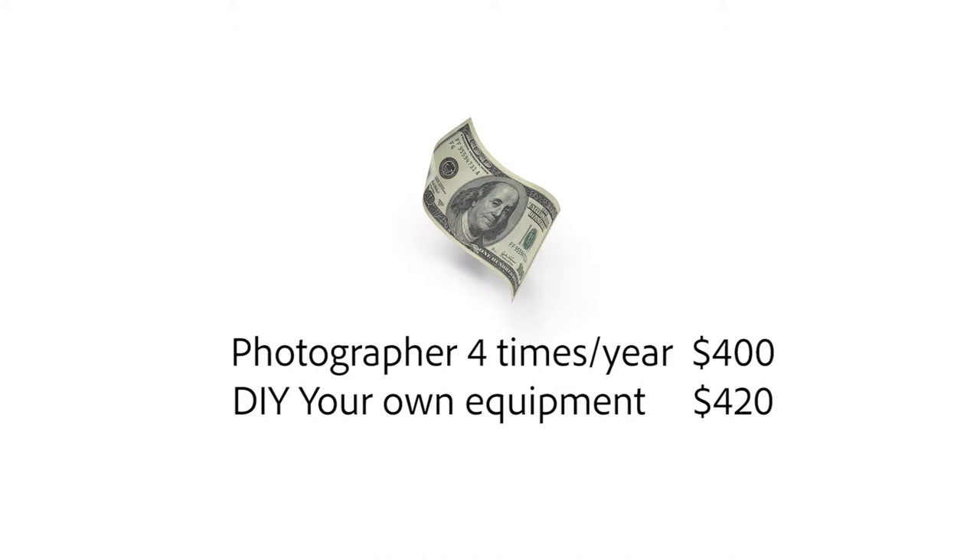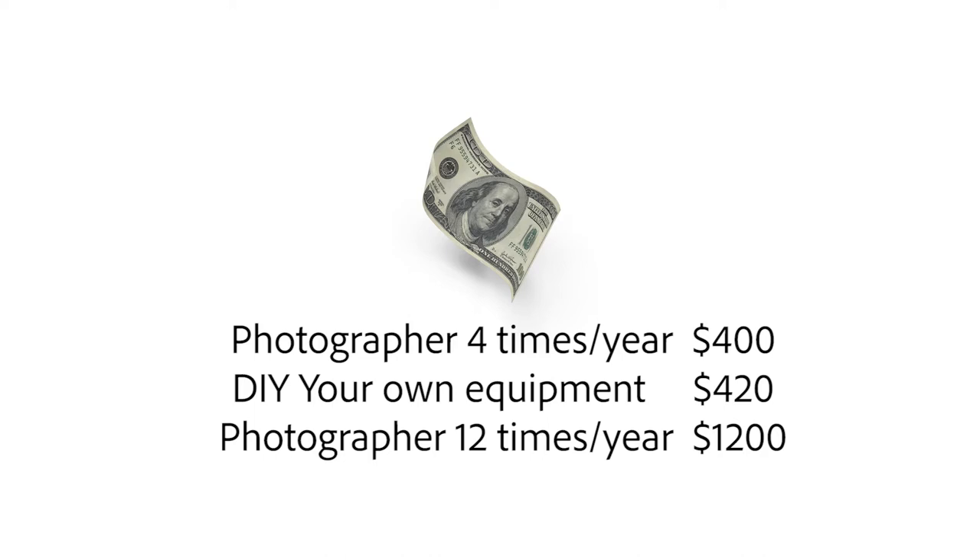Now let's do the math. For the first year, it will cost you $670 for gear plus $350 for editing — that's $1,020 in year one. But if you spread this over three years on average, you'll be spending about $420 per year. As you can see, it's still more expensive than hiring a photographer every season, but much cheaper than hiring one every month or more frequently.